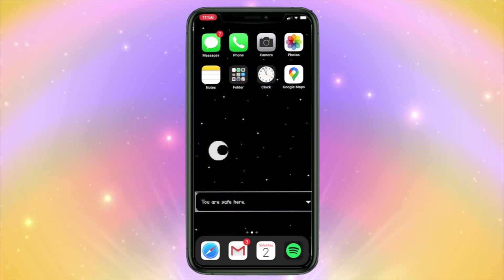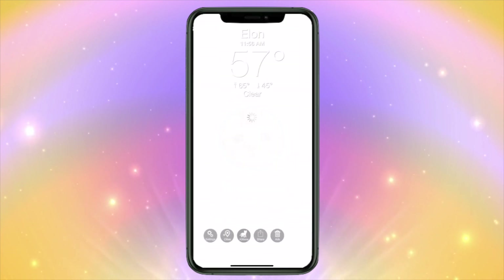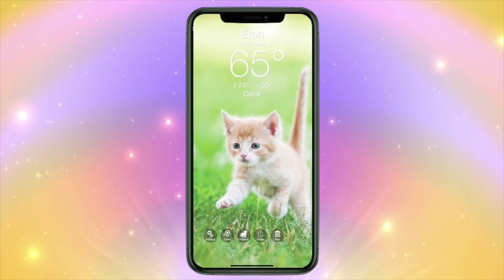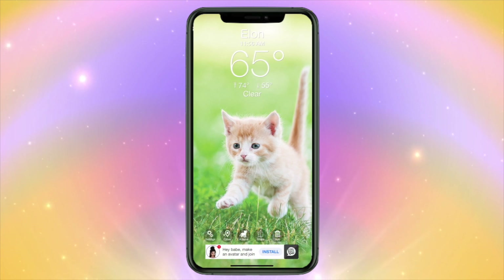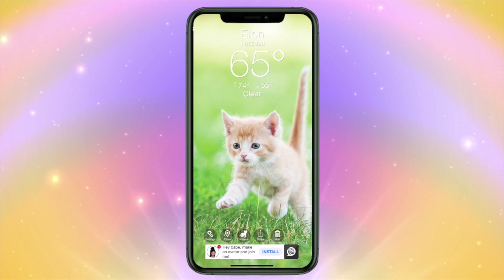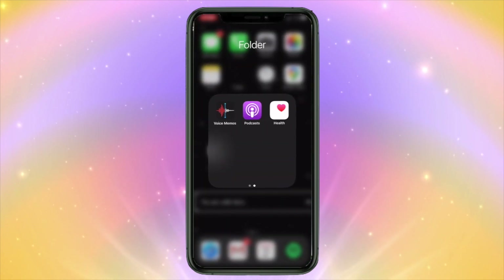The first page is where all my basic apps are. I replaced my weather app with an app called Weather Kitty, where it's basically the same thing but you get pictures of kittens based on what the weather is. Right now it's clear so I have this kitten. If it's raining you'll get a kitten with rain, stuff like that. I think it's really cute.